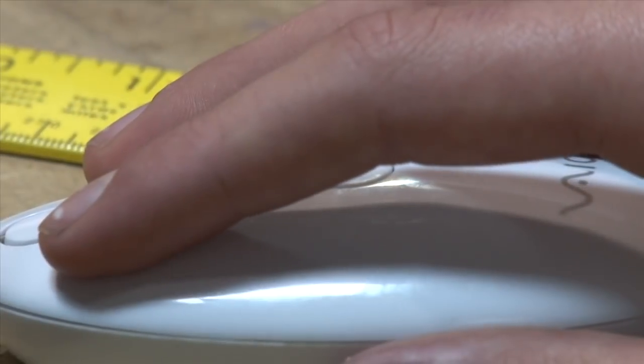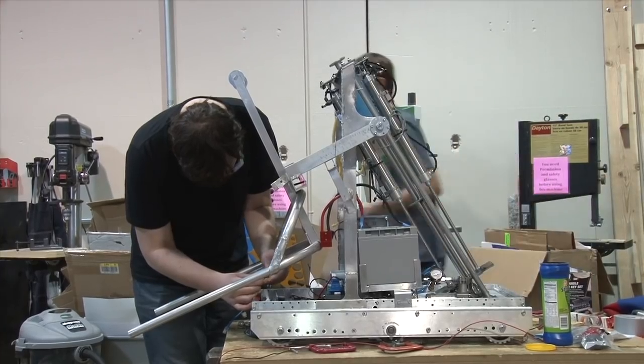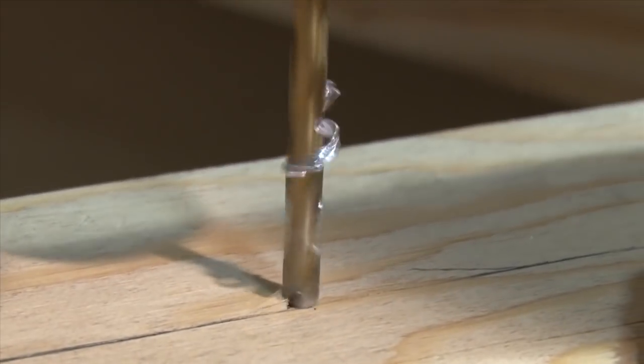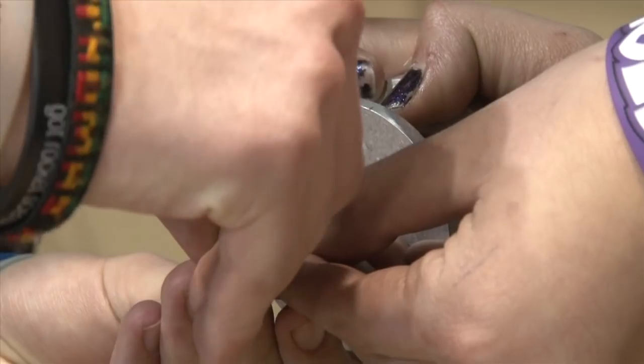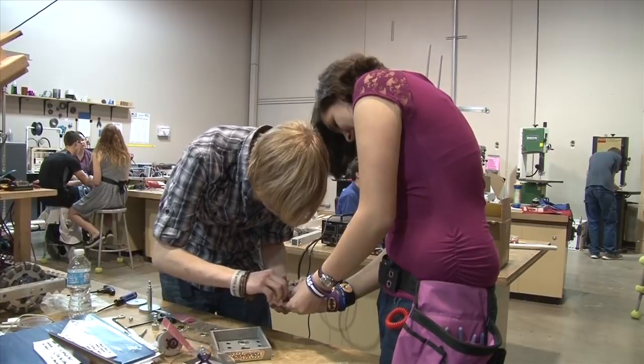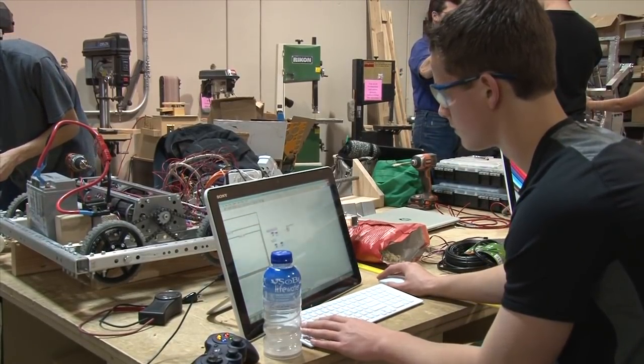It won't be long before these kids are using their skills in the careers of their choice: computer science, chemistry, mechanical engineering, theoretical physics, biomedical engineering. The STEM School believes there is no reason to make these students wait. You never know the true capacity of children. Whether it's working on robotics or solving a construction problem, they're ready. What they can do is so far beyond our imagination, so you might as well just open the gates and let them go.